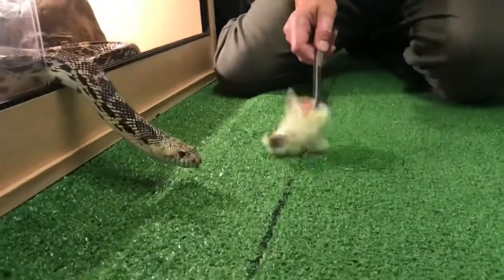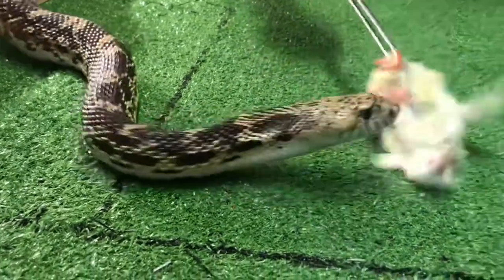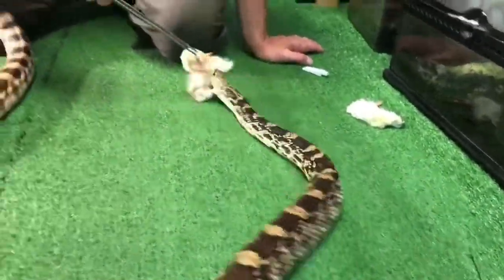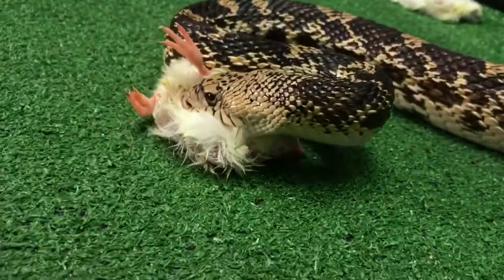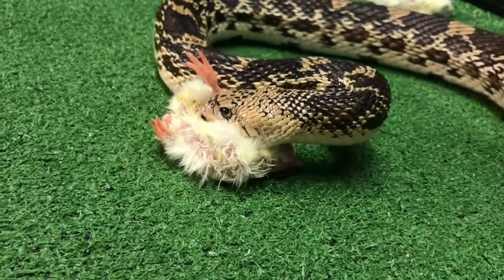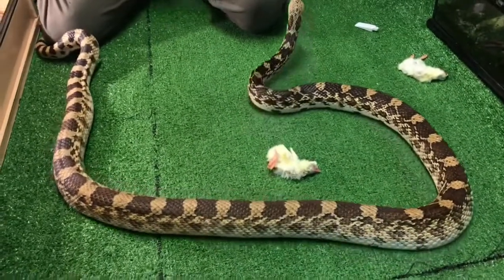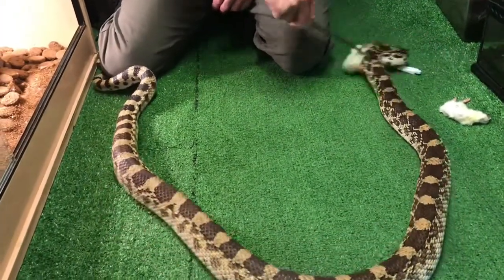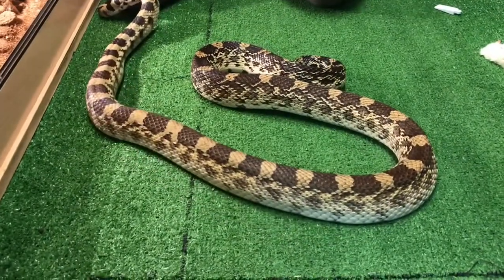I'm using tongs — I often hand feed, but you often end up getting bitten by mistake. So here he is, he's got it. Typical snake — eyesight that's not particularly good, but incredibly well tuned to seeing movement. You can see him thrashing about with his mouth open. He doesn't want it. He's looking for food, and he's saying he doesn't want a day-old cockerel — he'd actually prefer a rat. He does prefer rats.